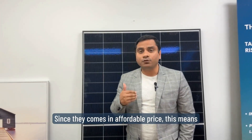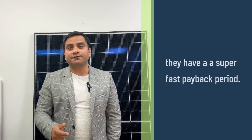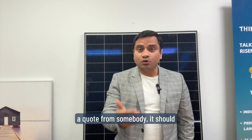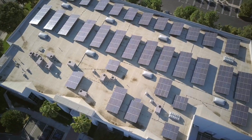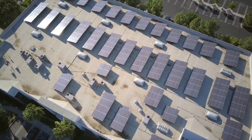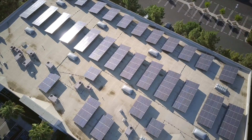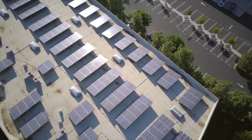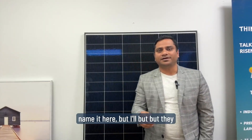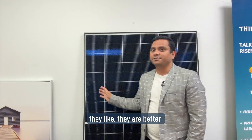Since they come in at an affordable price, this means they have a super fast payback period. If you get a quote from somebody, it should be a very reasonable price, and they are as good as — in fact better than — comparable Chinese brands in the market.